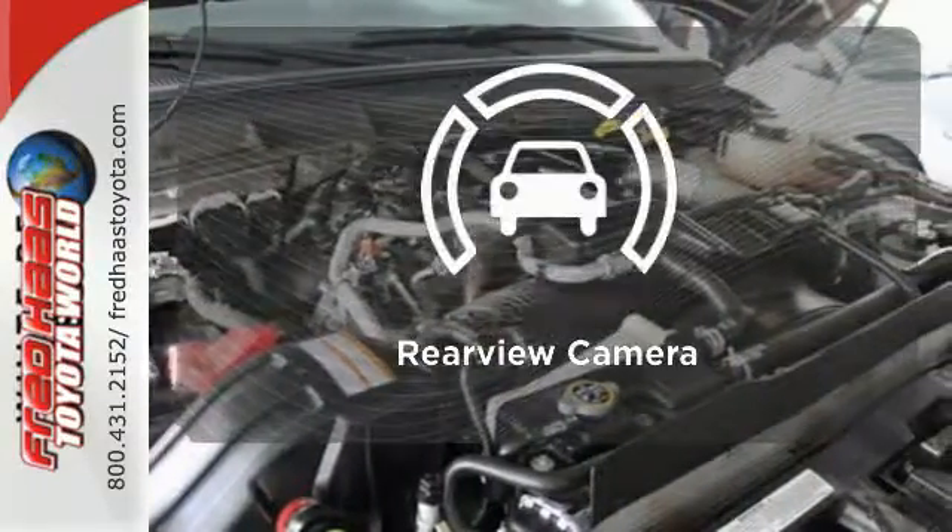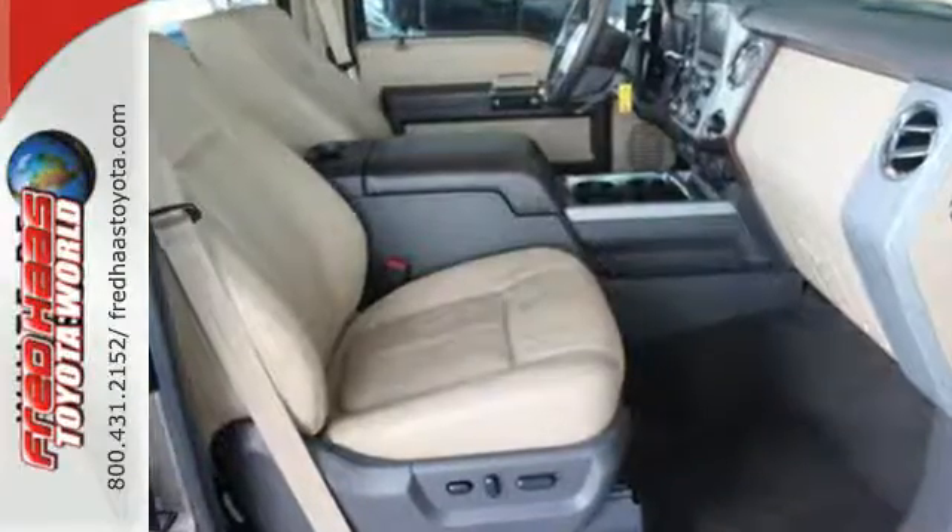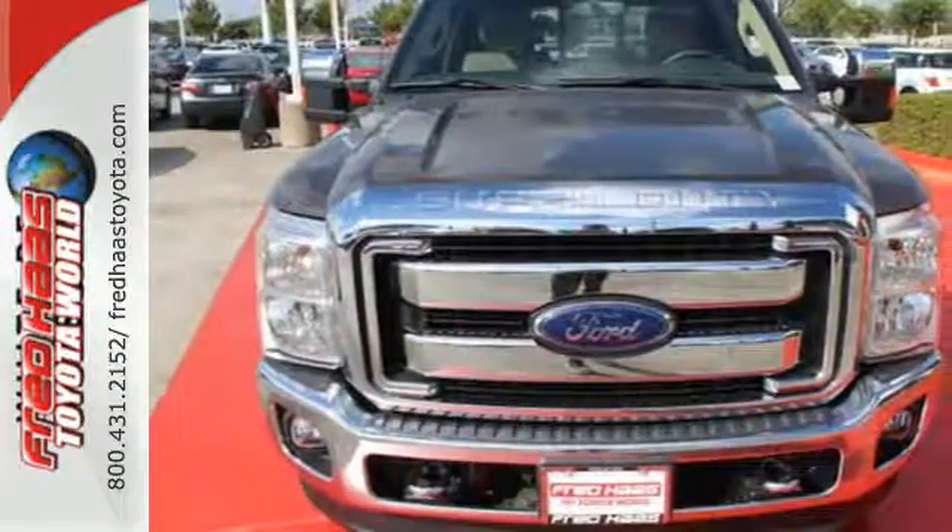See objects previously out of sight with the rear view camera. It's a good looking workhorse you can count on. Take it for a test drive today.